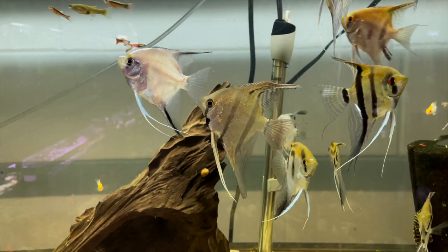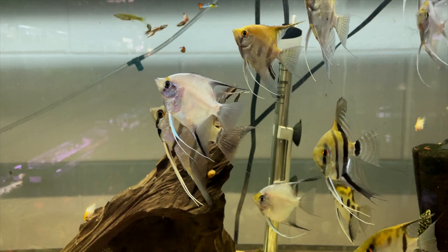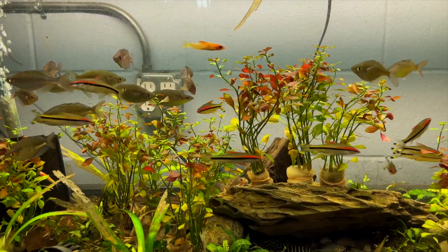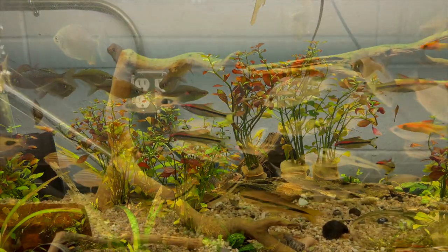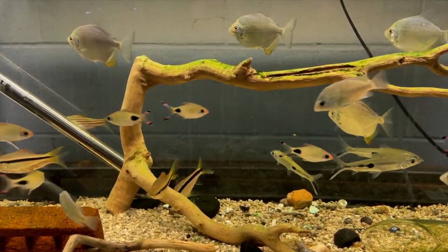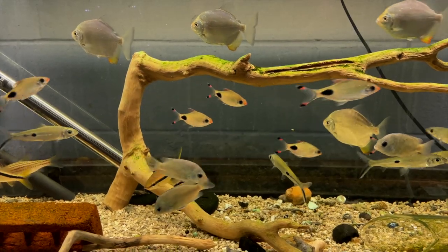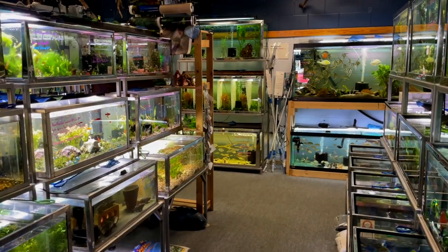There's so much awesome stuff to see here. You've got the electric blue acara, a nice selection of angelfish — and boy do I have a tank to show you in a little bit that's going to be really cool. They've got the denison barb, otherwise known as the rose line shark — they were large and healthy looking, which was pretty awesome. And one of my favorite fish in this tank was the mascara barb; I don't think they get enough attention but this could be a really cool schooling fish for a four-foot tank.